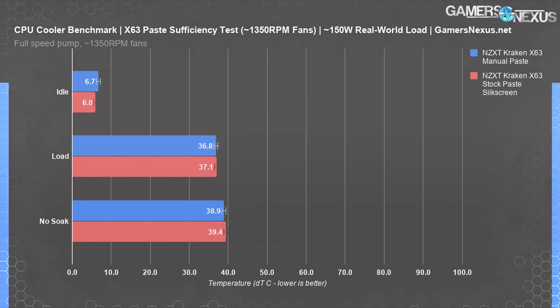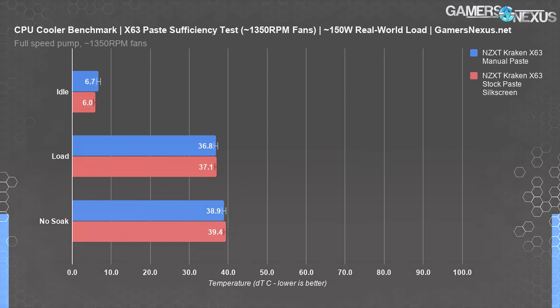We were only able to observe differences within a few tenths of a degree between paste methods — multiple retests established this as a repeatable pattern, but not a meaningful difference. The paste application is fine for something like modern Intel HEDT, although we'd still strongly advise considering a better spread for higher power consumption. AMD Threadripper parts should never be used with these coolers due to cold plate sizing mismatch, but AMD Ryzen parts are fine with stock application.